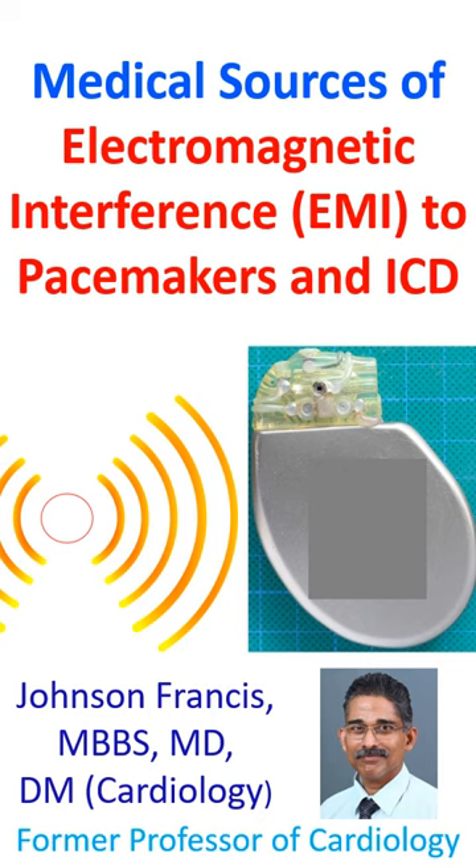Critical sources of electromagnetic interference to pacemakers and implantable cardioverter-defibrillators include: 1. Electrocautery. Interference can be reduced by placing the dispersive electrode as far away from the pacemaker as possible, and better still by using bipolar cautery instead of unipolar cautery.